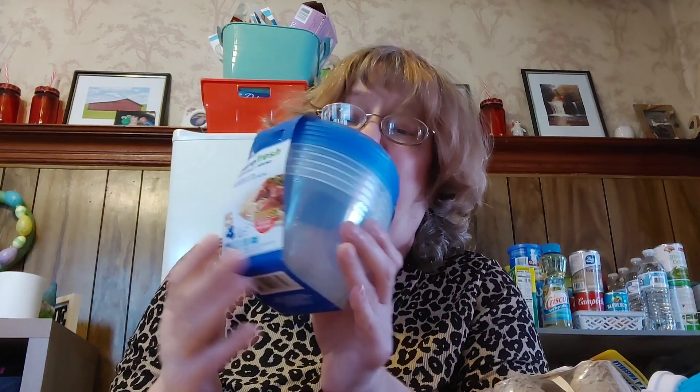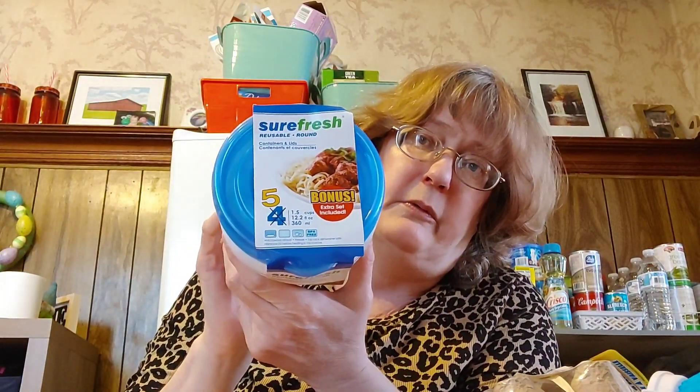I've heard great things about fabric softener sheets for getting out really bad stains from Dutch ovens and pots. We use Downy — I'll have to ask my husband. The laundry is downstairs; if you're interested in our laundry routine, I have videos of my husband helping. This is the Round Reusable by SureFresh — it has five new larger sizes at the Dollar Tree.